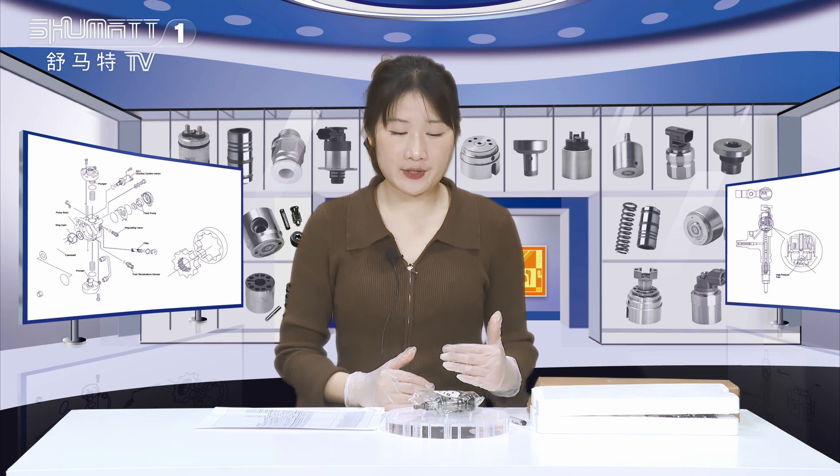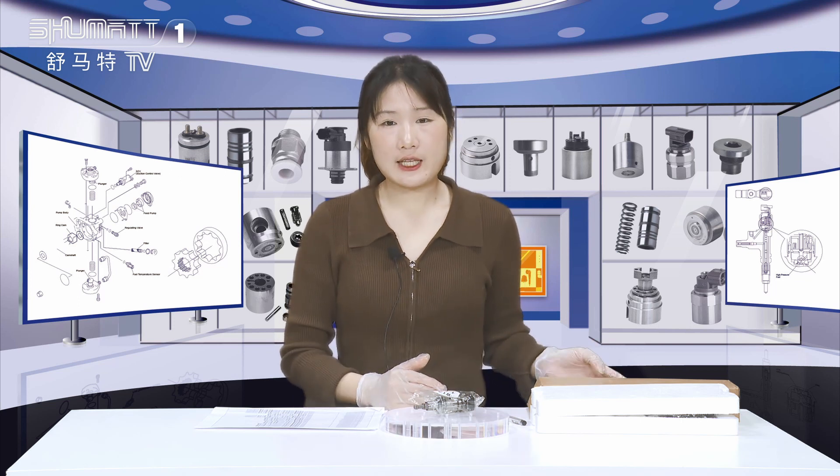Hello ladies and gentlemen, welcome to our channel. This is Caitlin from Shenzhen Shumata. Shumata is an enterprise which engages in production, sales, and service of the diesel engine fuel system. We've been doing this kind of business for more than 10 years. Today the product we're going to show you is our palm plunger.